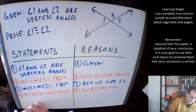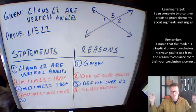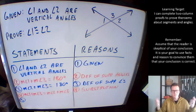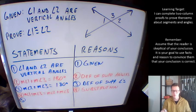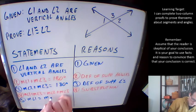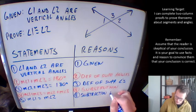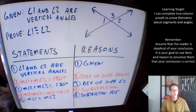We notice there are common terms on both sides — a measure of angle three on each side. So we subtract that measure of angle three from both sides; we don't know what it is, we just know the same thing appears on both sides. And look what happens: the measure of angle one equals the measure of angle two. The justification for that step is the subtraction property of equality.